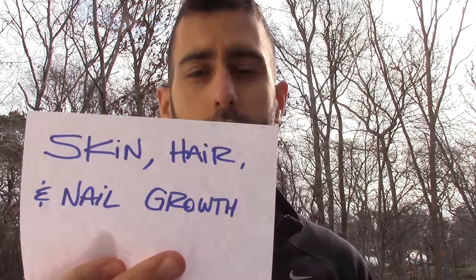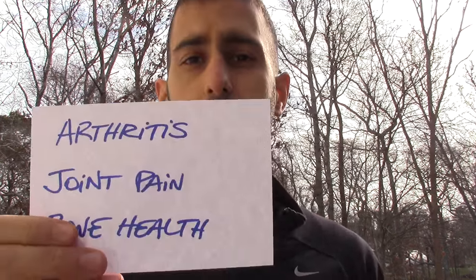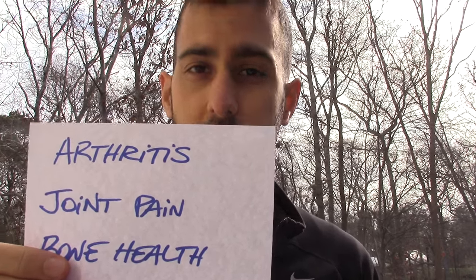Now let's go over some of the benefits, starting with the most well-known one: it's great for skin, hair, and nail growth. Women love it because of that — people see great results over time. People also use it for arthritis, because it's good for joint pain in general and bone health in general. It has a lot of the minerals and nutrients we need for good bone health.